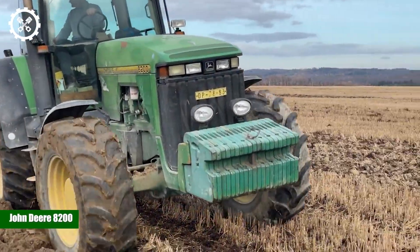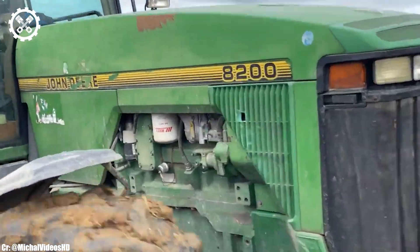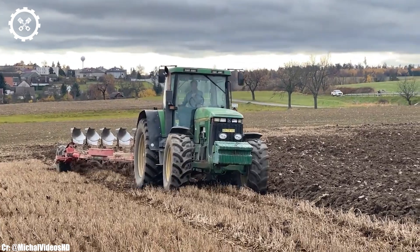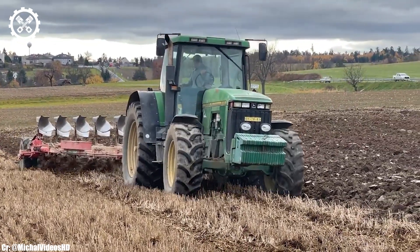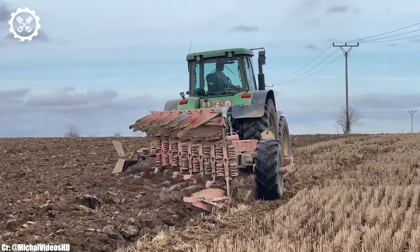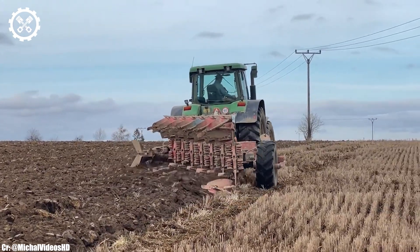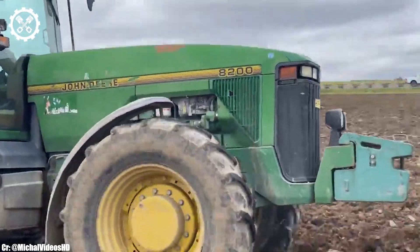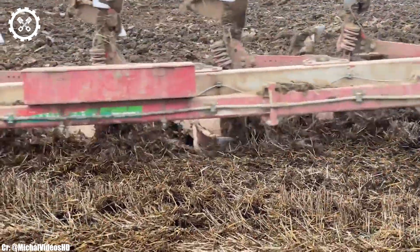John Deere 8200. The John Deere 8200 is a classic tractor model that continues to hold its reputation as a reliable workhorse in the realm of agriculture. Powered by a sturdy 7-liter, 6-cylinder engine, it delivers 175 horsepower, making it a versatile and dependable choice for a variety of farming tasks.